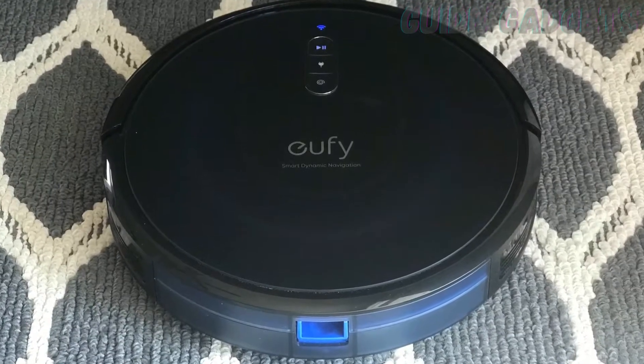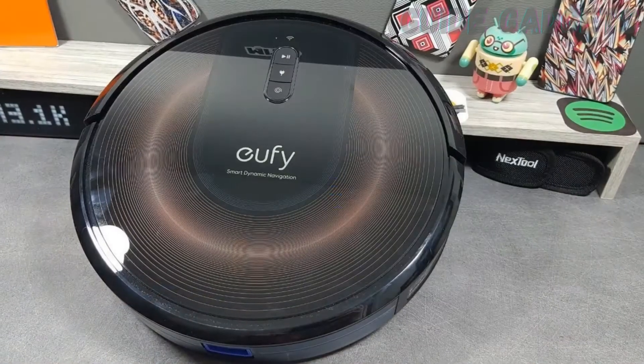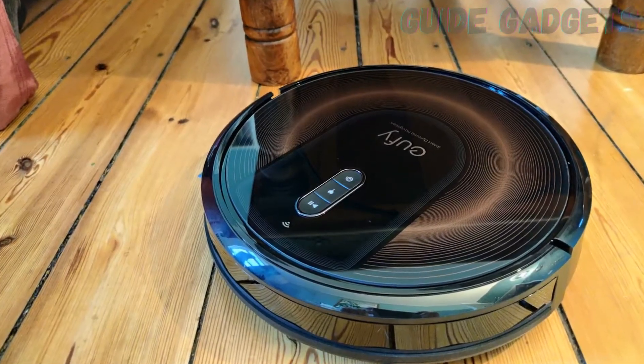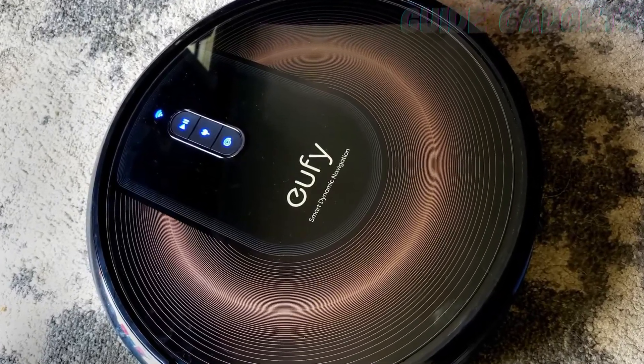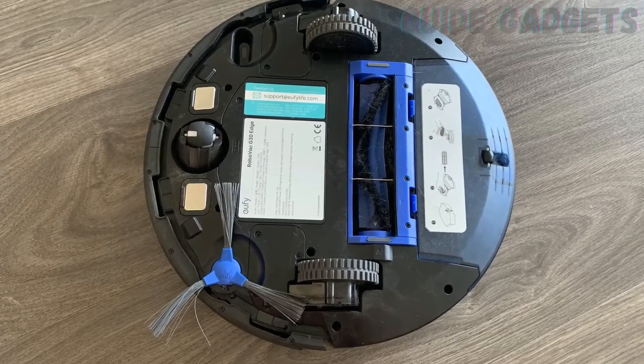But it still has Eufy's small, slim form factor for squeezing under tight spots. It's quiet, the app is attractive and easy to use, and it's not finicky — it doesn't get stuck or constantly tell me to wipe off its sensors. If you've seen the older Eufy 11S, this is a good, small upgrade to that model.